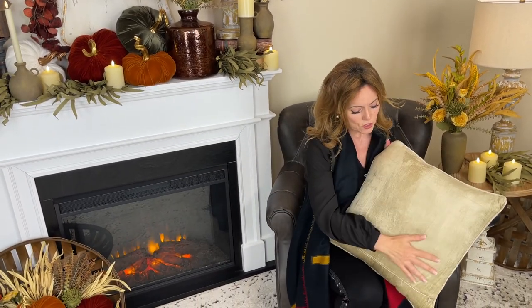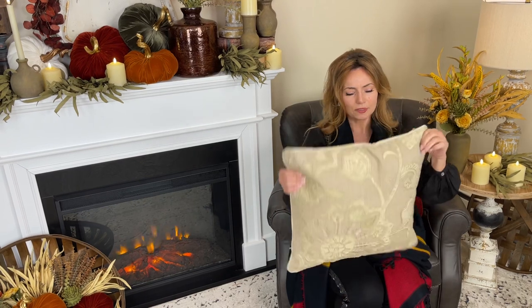Beautiful on a bed — I love a beautiful accent pillow right in the center of a bed. It has a nice neutral soft velvet back. I love this with a dark couch, I love this with an ivory chair. If you know what a difference it makes to have really high-end finishing touches in a room, this pillow is exactly what you're looking for.